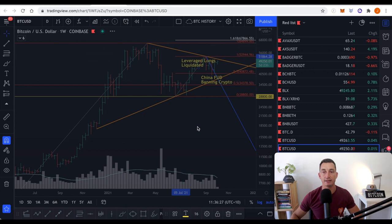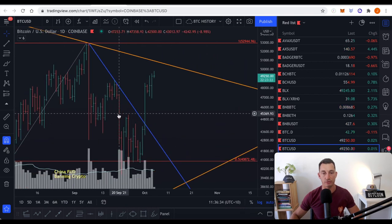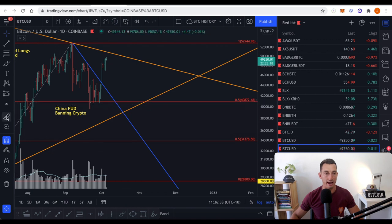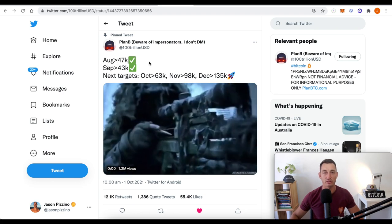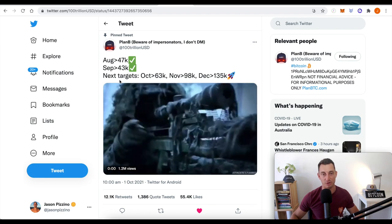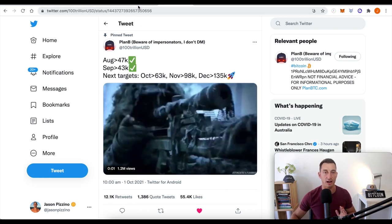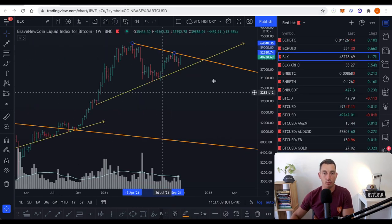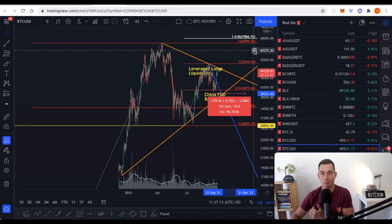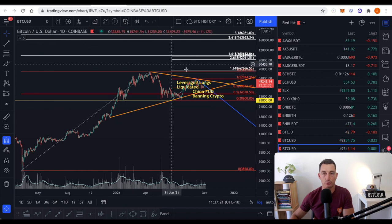I'm talking about 100K in 100 days. If we go from the current low of the 20th or 21st of September, 100 days brings us out to the end of December. Looking at Plan B's tweet, he's ticked off August at $47K and September closing at $43K. Next target is $63K for October, $98K for November, and $135K for December. I think we've got the possibility of getting to those prices this year, though I don't know if that's going to be the top.